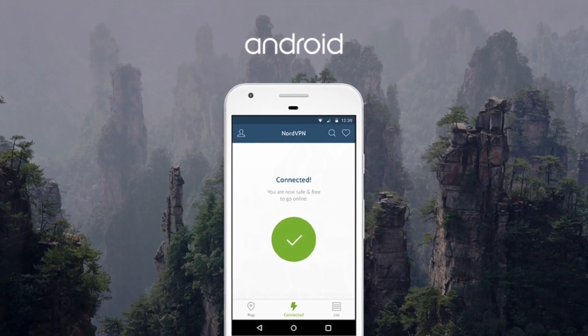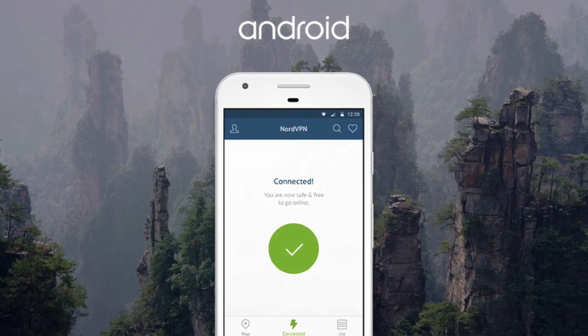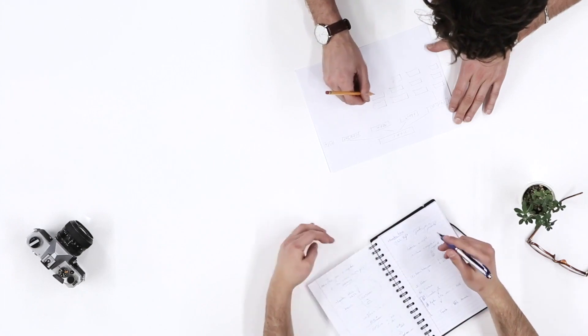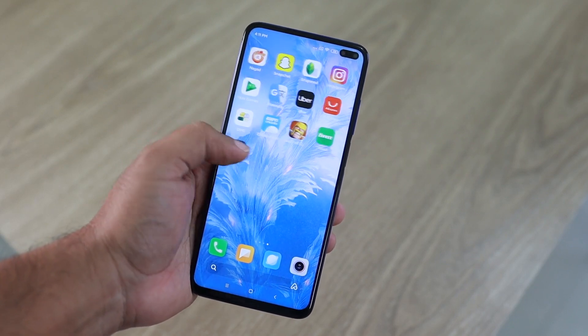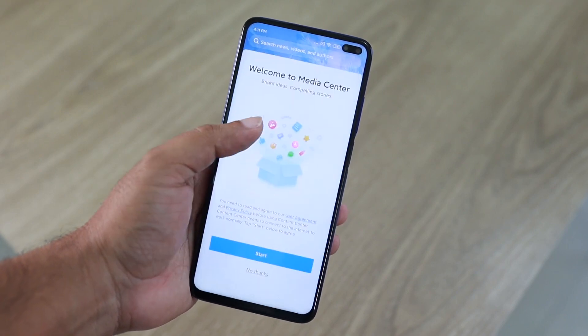NordVPN is sponsoring most of its ads out there, so NordVPN wants people to like them. You should decide whether to support NordVPN or not. Please make sure to leave your thoughts in the comment box below — which Android VPN app do you use for your Android phone? Please make sure to leave a comment below, and we will see you in another video. Keep visiting Ty's Schooling.